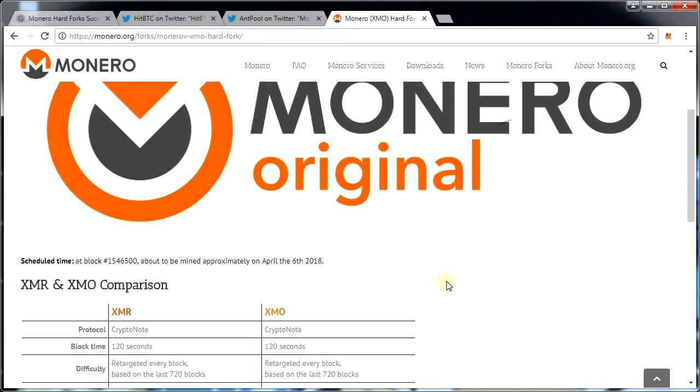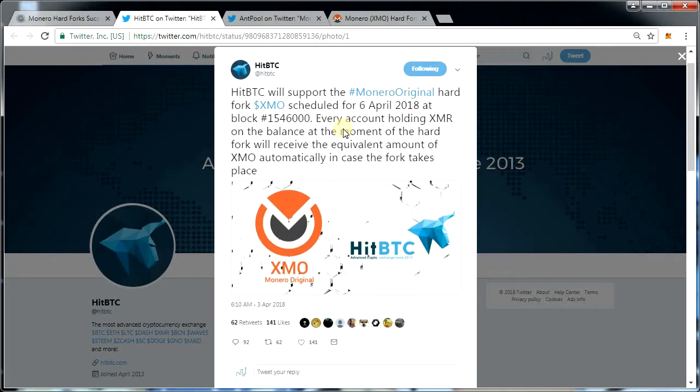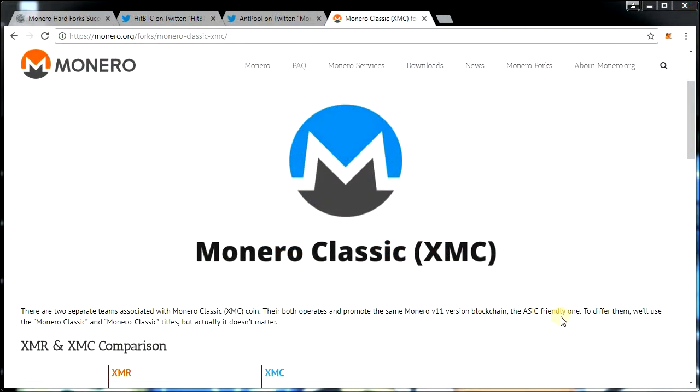Now let's talk about Monero Original, which has XMO as its ticker. This fork does not even have a website, so there is much less information about it, though they do have a GitHub page. The developer says they are giving users an opportunity to stay with the original chain and that the team stands for diversity, which they see as a logical marker of evolution. Interestingly, despite having no website, they have already gathered support from big exchanges like HitBTC.